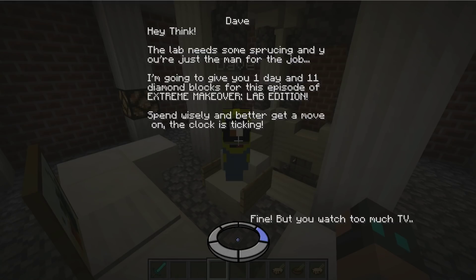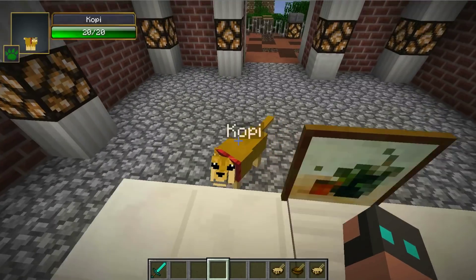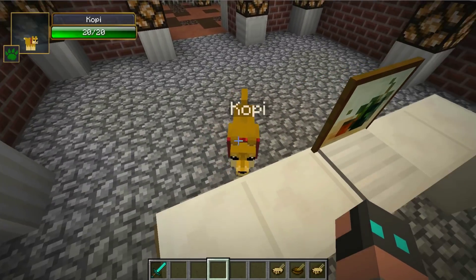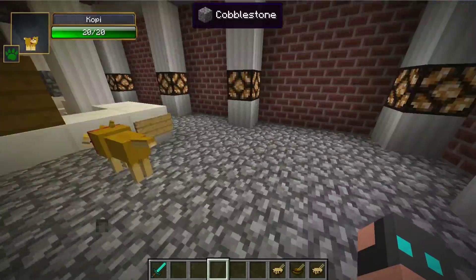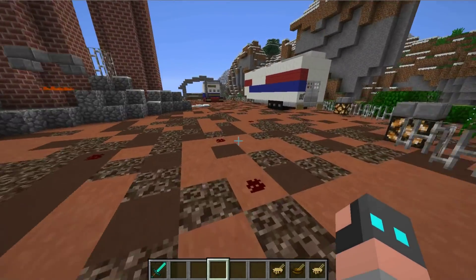Spend wisely and better get a move on — the clock is ticking. Well, that isn't exactly what I had in mind. I didn't expect to do this all in one day with a limited budget and everything. You watch way too much TV, Dave. All right Kobe, you want to go? I know exactly where we need to go. If we want to shop on a budget and do this quick, let's get going — we got a long way to go.